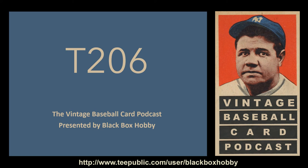This is Cory with Black Box Hobby and thank you for choosing to listen to the Vintage Baseball Card Podcast, where everything old is new again. Today we're going to be discussing the 1909-1911 American Tobacco Company White Border Set, more commonly and affectionately known as T-206.